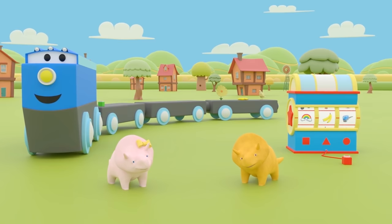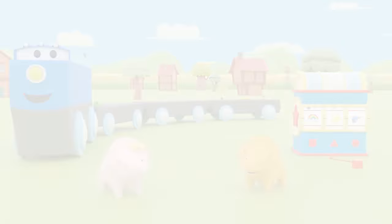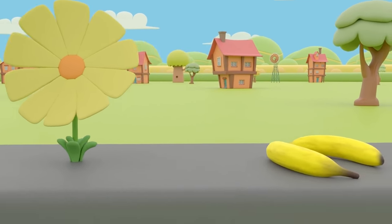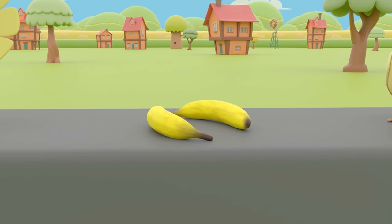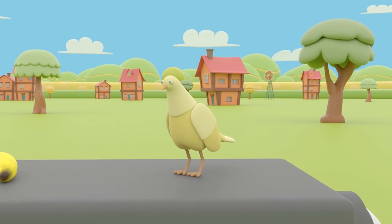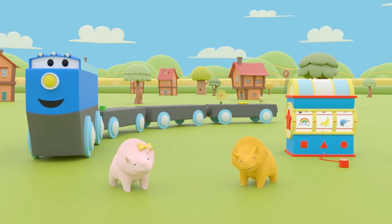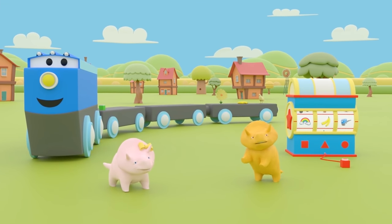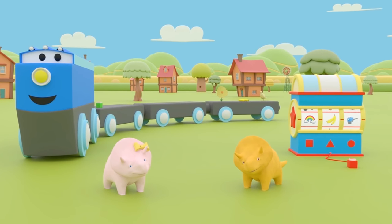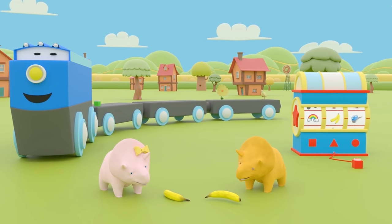What color did we learn about today, Dino and Dinah? That's right — we learned about the color yellow. We found a yellow daffodil, two yellow bananas, and a yellow bird. Well done, Dino and Dinah! Can you have your yellow banana now? Of course you can. Enjoy your bananas, Dino and Dinah. See you next time.